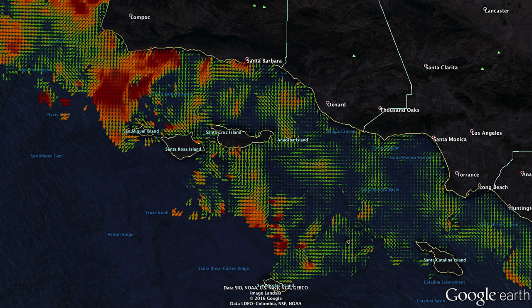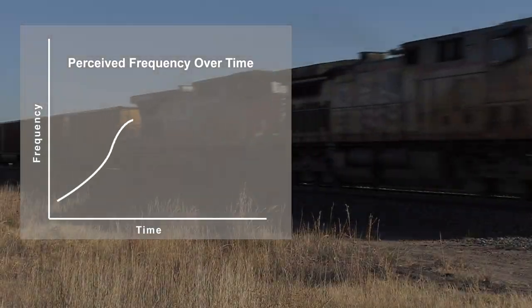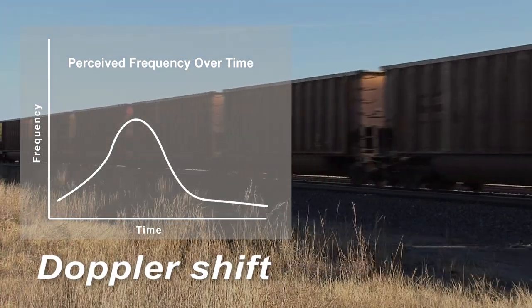Because HF radar provides such a detailed picture, we can get a much better understanding of these currents. HF radar uses a well-understood effect in physics, the Doppler shift, to measure the speed of surface currents.